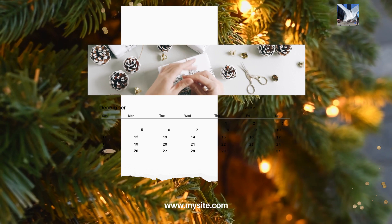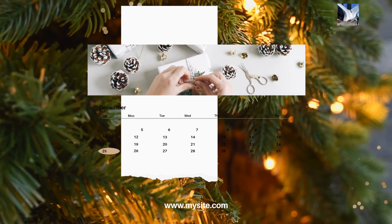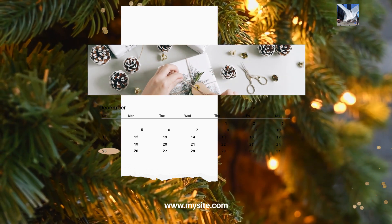11. Registry or wishing well. If you're planning to have a registry or wishing well, communicate this information to your guests.